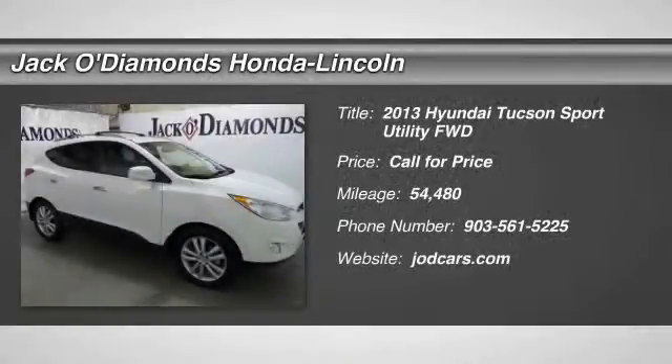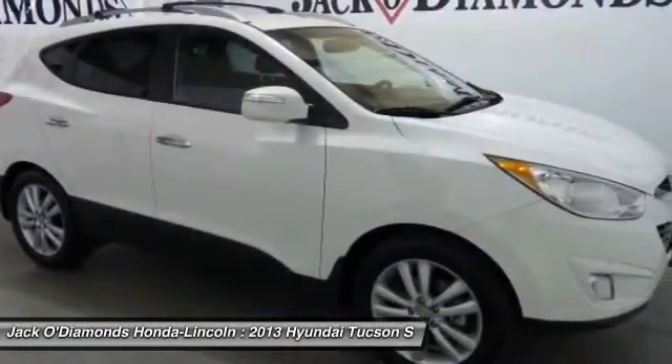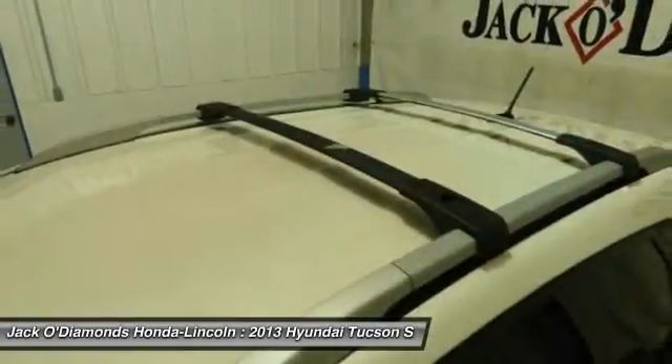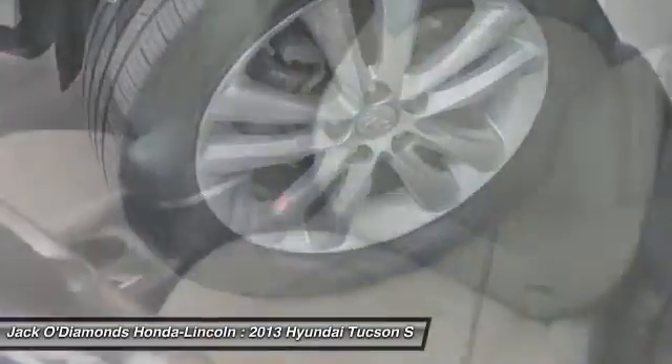The 2013 Hyundai Tucson. Boasting low noise and vibration levels and a smooth ride, the Tucson combines the rugged utility of an SUV with the maneuverability and refinement of a car. With its spacious interior, small never felt so big.